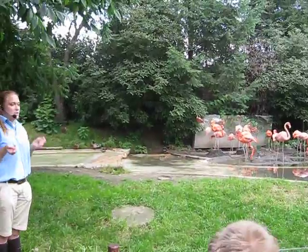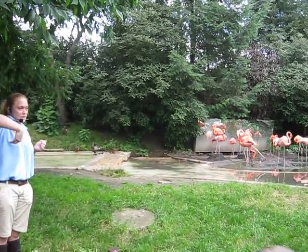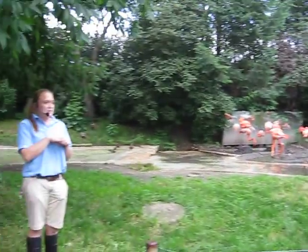The way they eat is almost the same way they pick up the mud. They turn their head upside down, which is why their beak is crooked like that — as you can see some of them are doing.